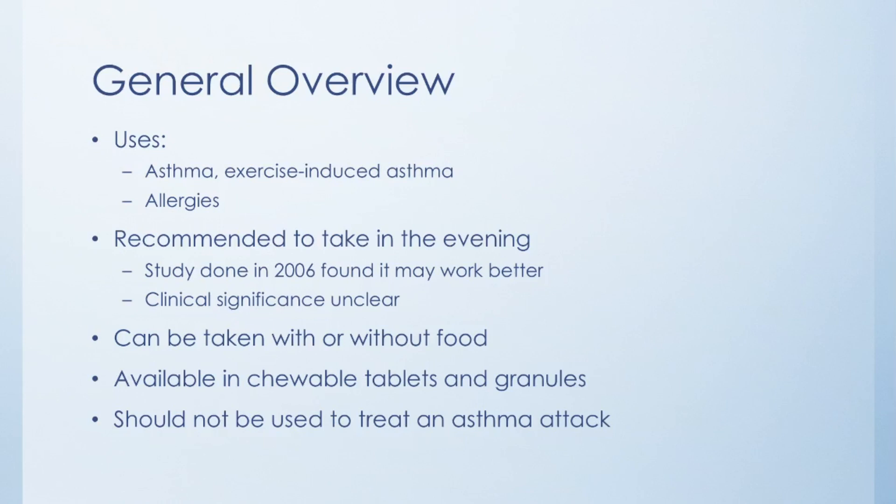If you're using it for asthma, you do not want to use Montelukast for an acute asthma attack, because it really doesn't work quick enough. In that case, you'll want to use an albuterol inhaler.